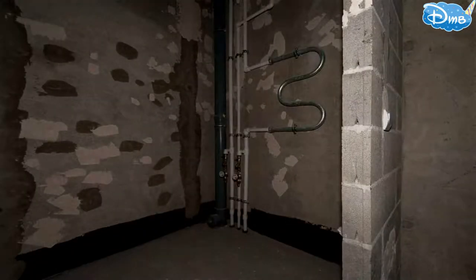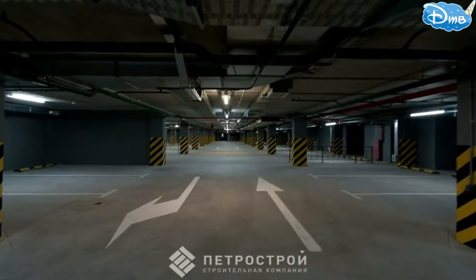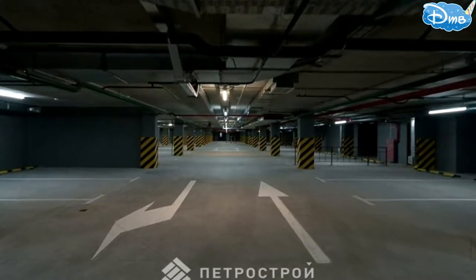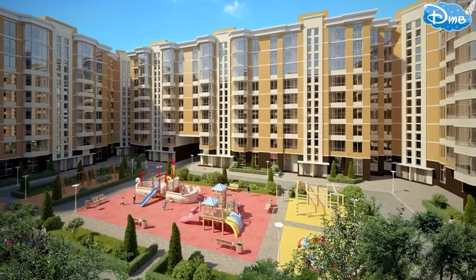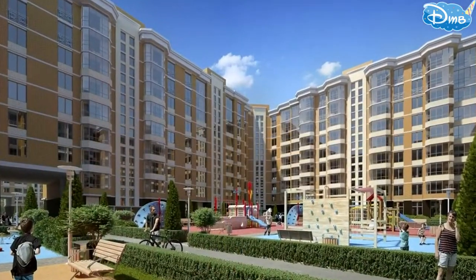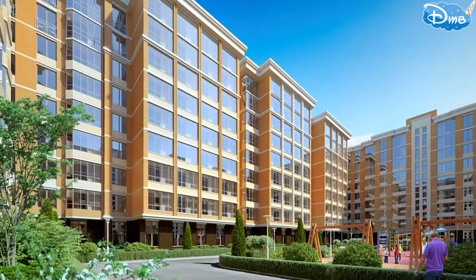All utilities are centralized and will be connected to the city networks. For car owners, in addition to the underground parking for 703 spaces, there will be an open guest parking area. The landscaping of the project will include children's play and sports areas, as well as relaxation zones for adults. The surrounding territory will be landscaped with greenery, and video surveillance is also planned.